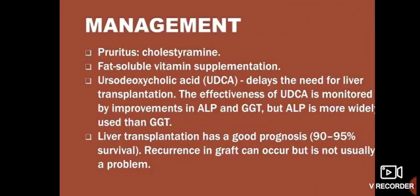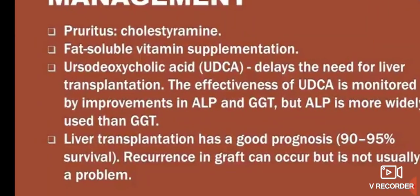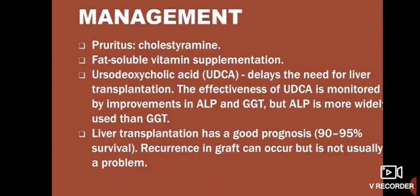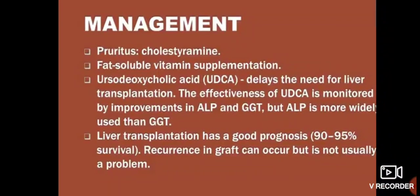Management: for pruritus, give cholestyramine. Fat-soluble vitamin supplementation is also required. Ursodeoxycholic acid delays the need for liver transplant — same role as in Primary Sclerosing Cholangitis — with demonstrated effectiveness in improving ALP and GGT, although ALP is more widely used than GGT as a marker.